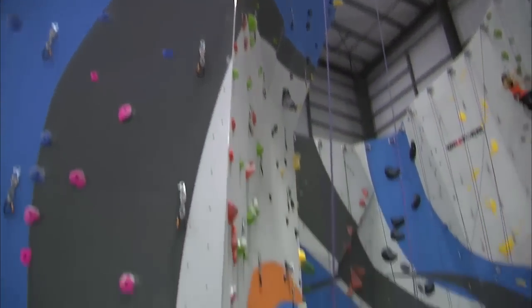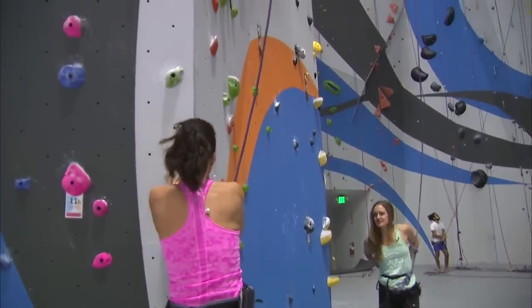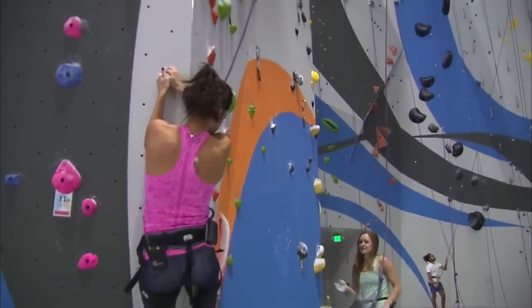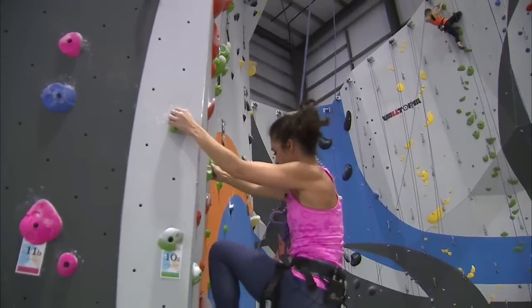We have Nicole Pate with Sender 1 Climbing. This is not yet open to the public, but soon enough it will be. There's a location in Santa Ana that's wildly popular. Tell people at home what they can expect.